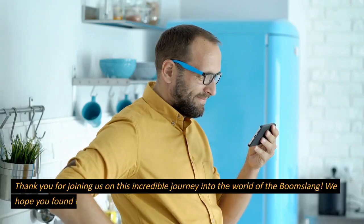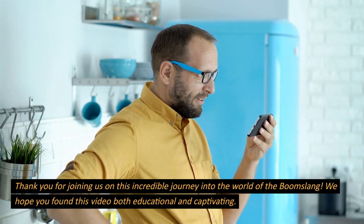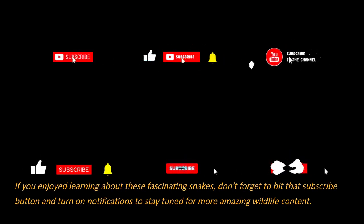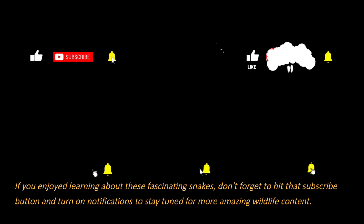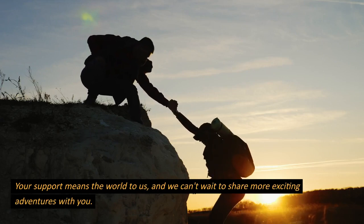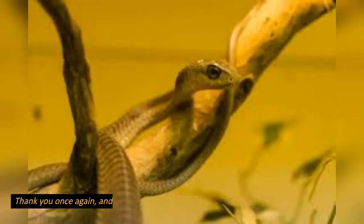Thank you for joining us on this incredible journey into the world of the boomslang. We hope you found this video both educational and captivating. If you enjoyed learning about these fascinating snakes, don't forget to hit that subscribe button and turn on notifications to stay tuned for more amazing wildlife content. Your support means the world to us, and we can't wait to share more exciting adventures with you. Thank you once again, and we'll see you in the next video.